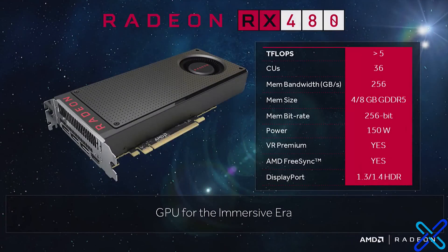The card has roughly 5 teraflops of performance, 36 compute units. It either has 4GB or 8GB of GDDR5 RAM, is built off of the 256-bit memory bus, only draws 150 watts of power, and supports DisplayPort 1.3 or 1.4 HDR.